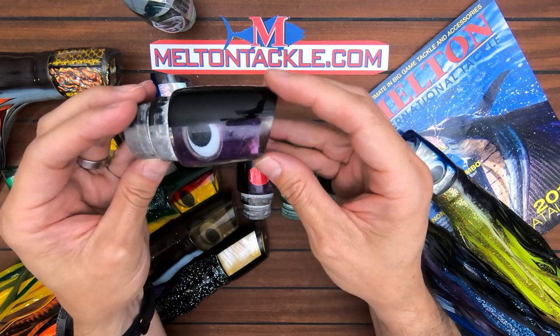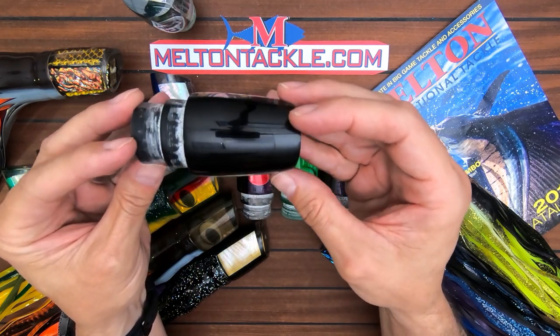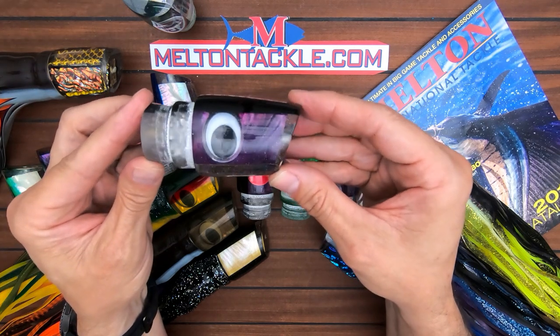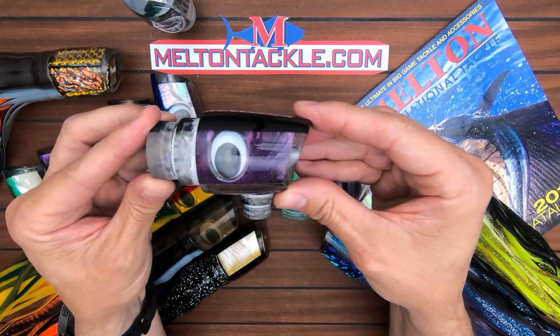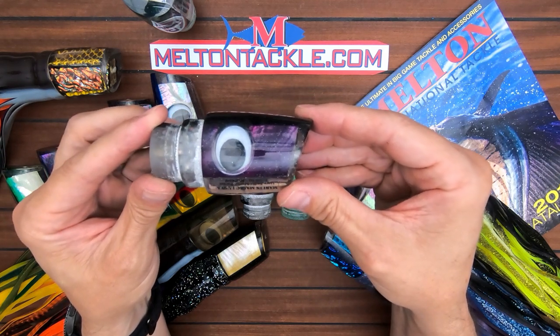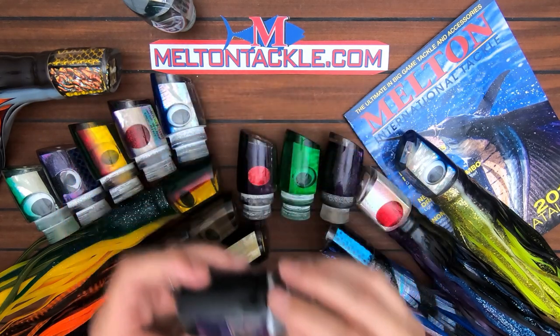You can see all the different shell inserts that go into this, the front taper. This is a black back purple shell, shaky teddy bear eye — they still use the old-school teddy bear eyes. It's a really cool lure. Check it out at meltontackle.com — these are the Marlin Magic Ruckuses.